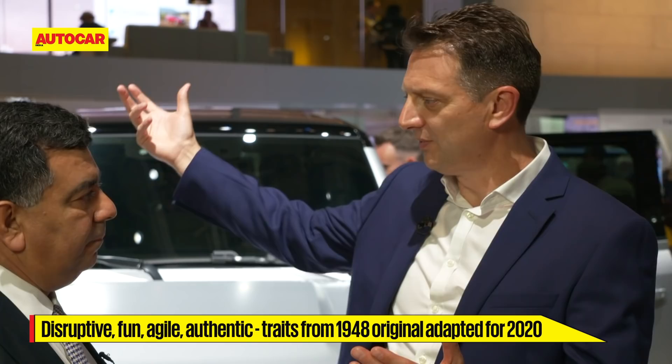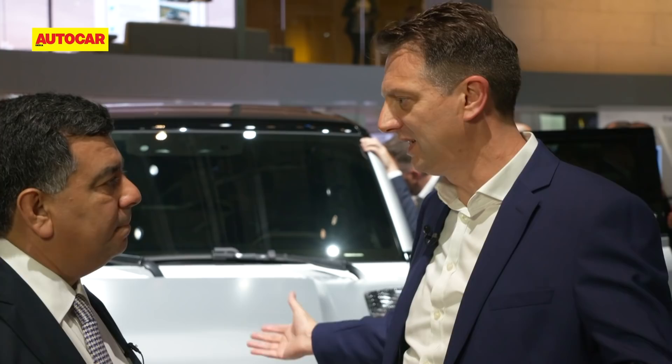We were obsessed about it being disruptive, we were obsessed about it being fun, we were obsessed about it being agile, and we were also obsessed about it being relevant and authentic. We propelled ourselves to 2020 and said: what does it need to be in a modern world? We came up with three key themes — it had to be simply the best off-road on all terrains. You can see the very short front overhangs, 815mm diameter wheels, 291mm of ground clearance, and the spare wheel on the back.